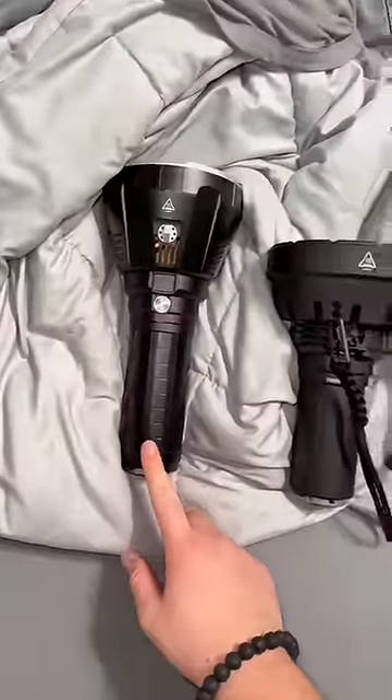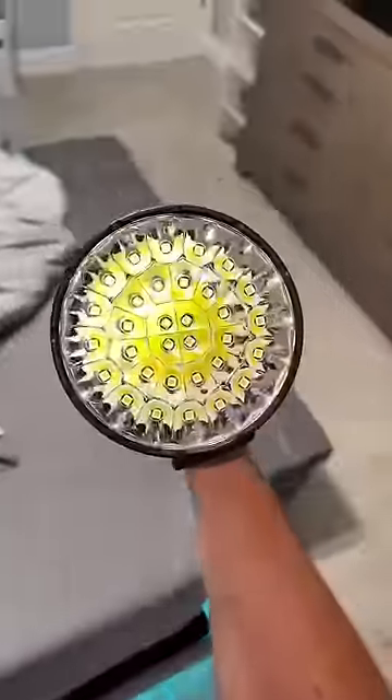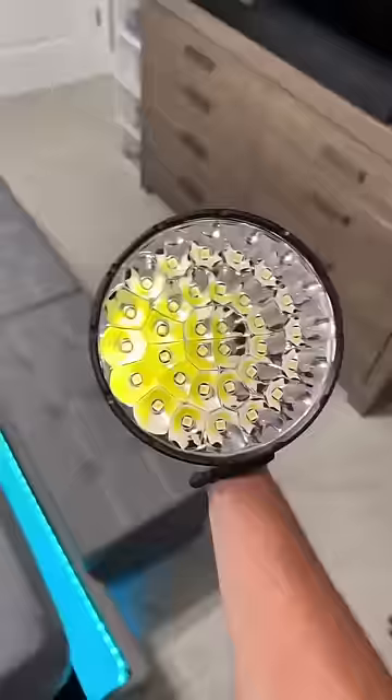So this is the Imolin MS-18, and this is the new SR-32. The Imolin MS-18 is 100,000 lumens. This is 120,000 lumens.